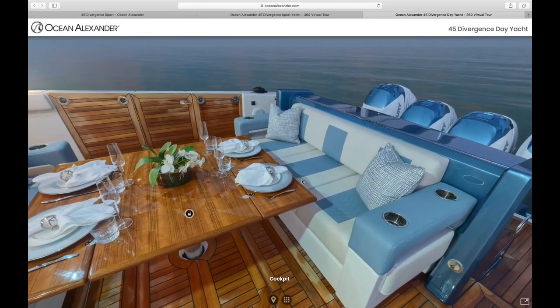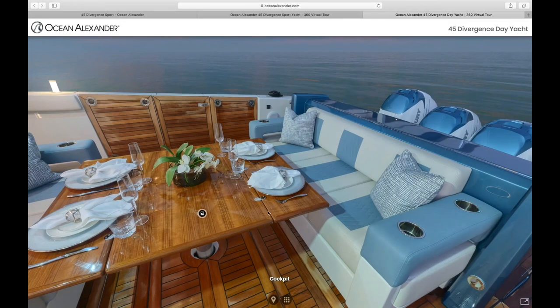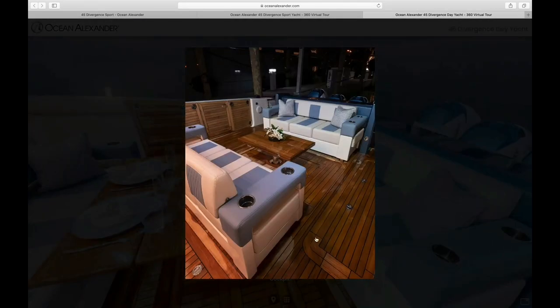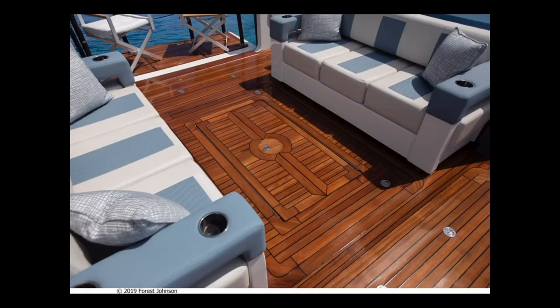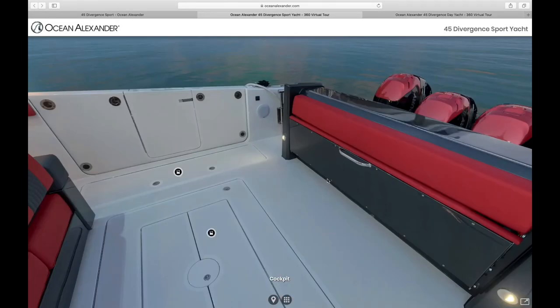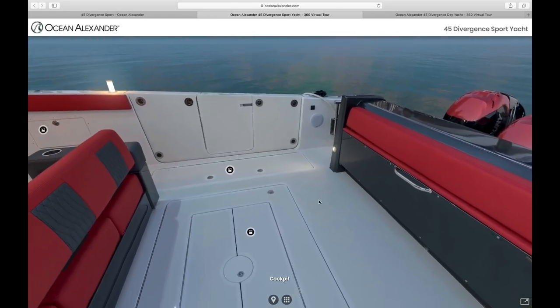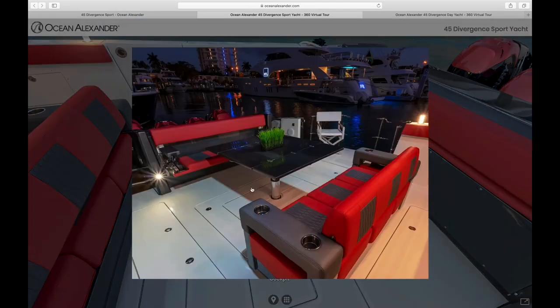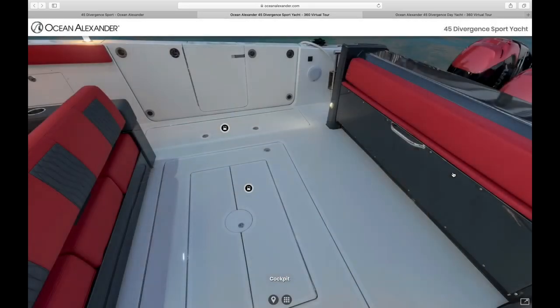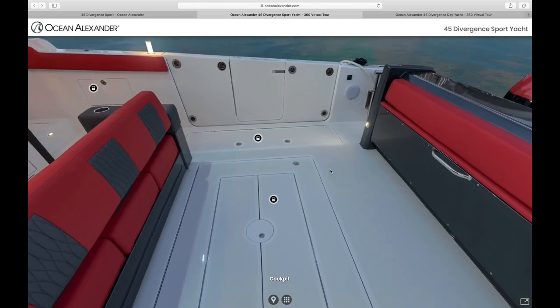Here we see the optional fixed bench seating with the table fully expanded for a beautiful dining setup. It can also be lowered and folded to become a coffee table setup, or fully retracted into the deck to completely open up this space. The boat comes standard with the folded bench and the table lowered. Here is the table fully expanded into the dining setup, also showing the carbon fiber option. So no matter what you're doing, this area can be arranged to suit all of your needs.